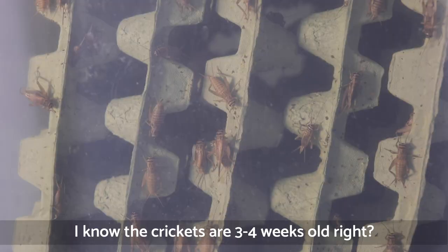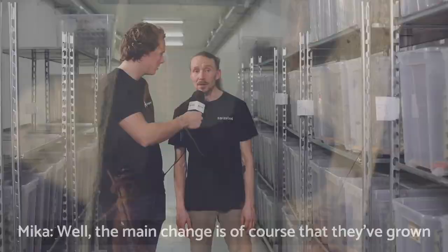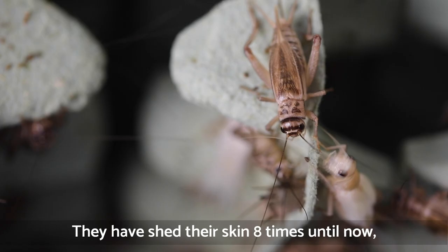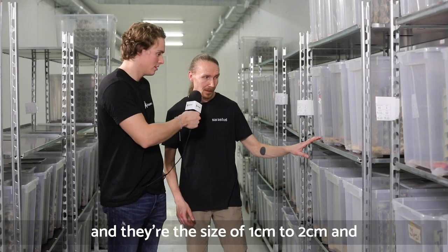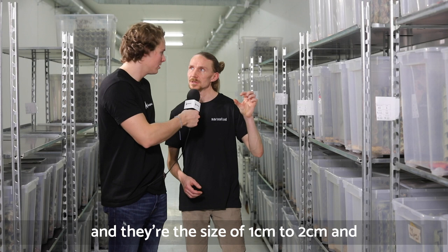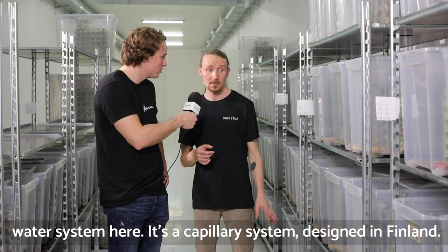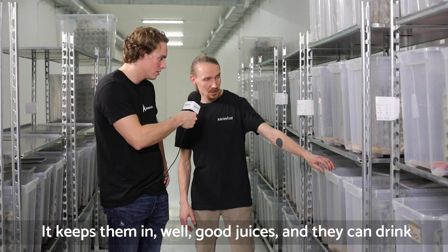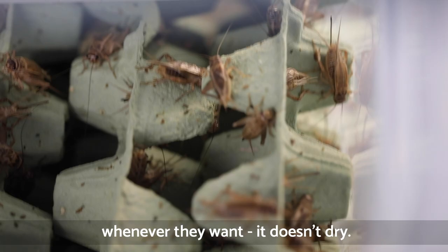Now we're at the next stage — the crickets are three to four weeks old. What's changed compared to before? The main change is they've grown a lot bigger. They've shed their skin about eight times until now and are around one to two centimeters in size, ready to mature. The second difference is we have an automatic water system here — a capillary system designed in Finland that keeps the crickets well hydrated and they can drink whenever they want.